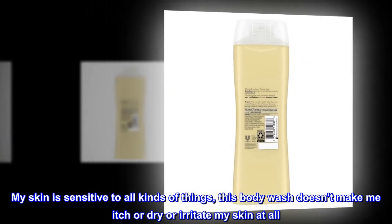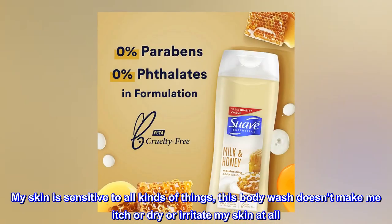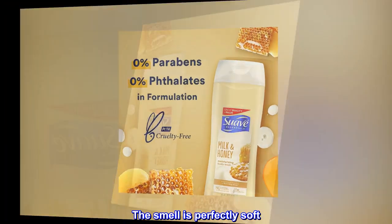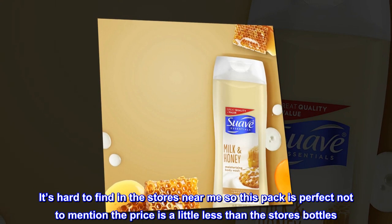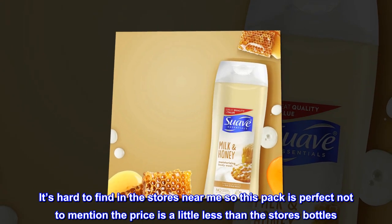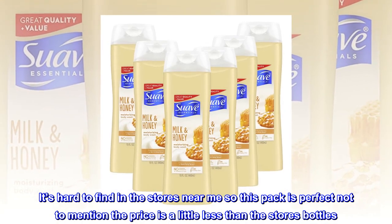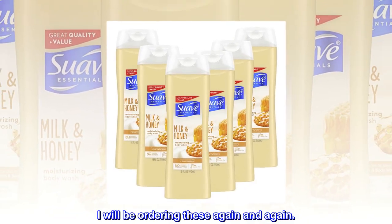this body wash doesn't make me itch or dry or irritate my skin at all. The smell is perfectly soft. It's hard to find in the stores near me, so this pack is perfect — not to mention the price is a little less than the store's bottles. I will be ordering these again and again.